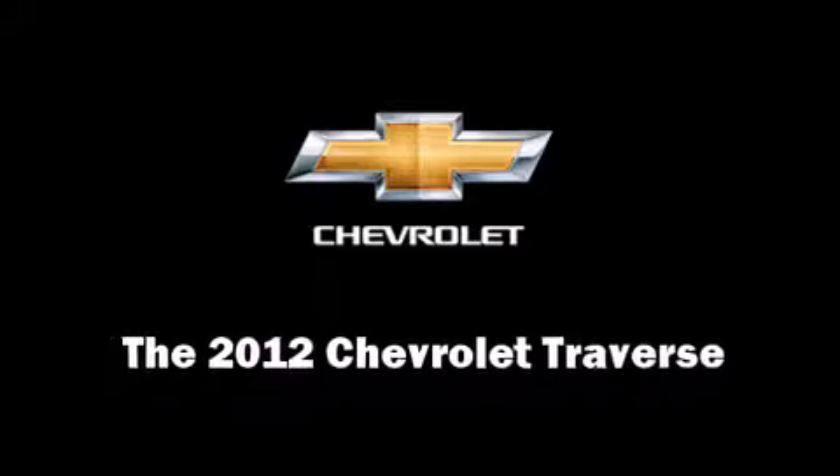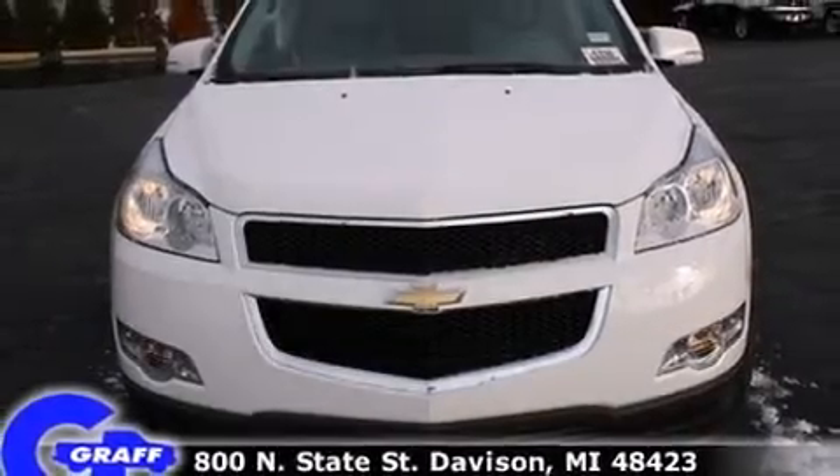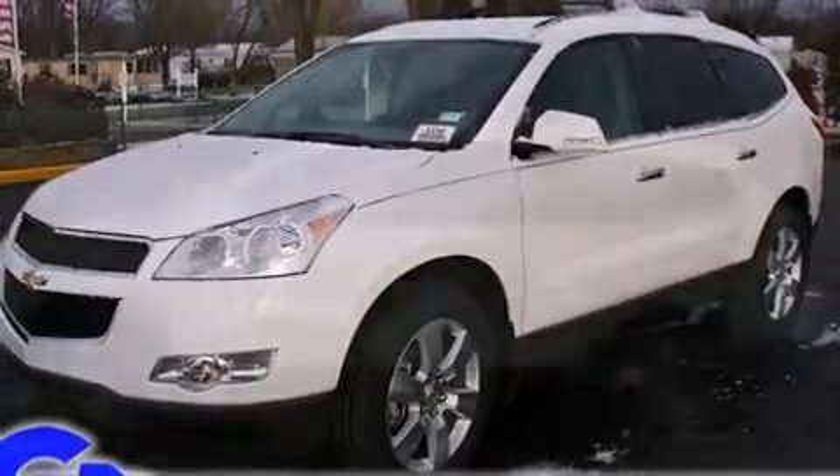Take command of the road in the 2012 Chevrolet Traverse. Under the hood, you'll find a six-cylinder engine with more than 270 horsepower, providing a smooth and predictable driving experience.